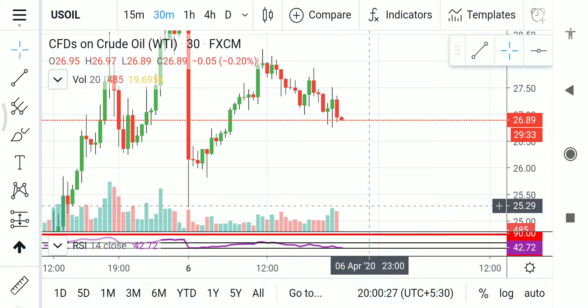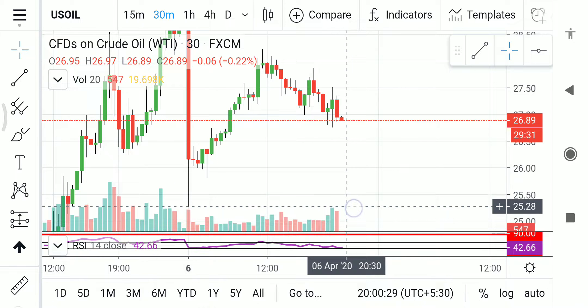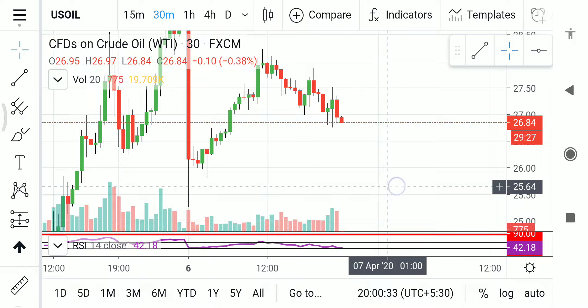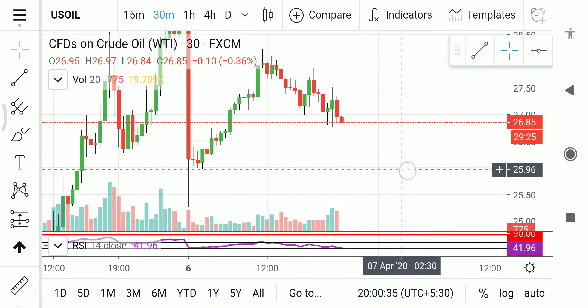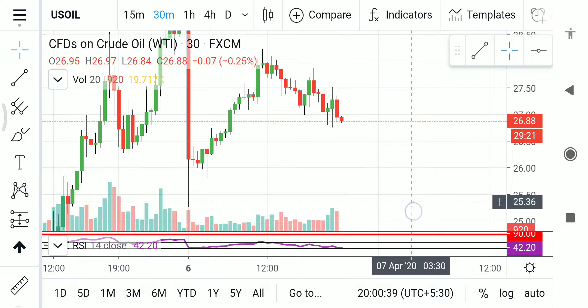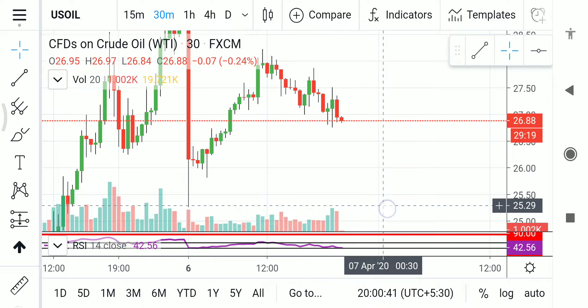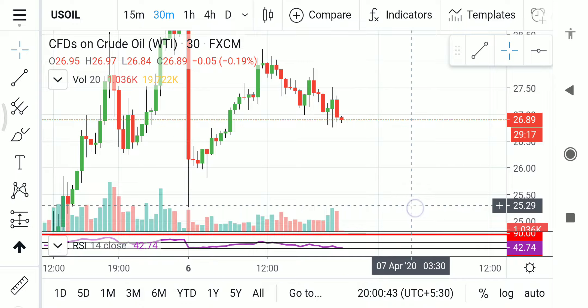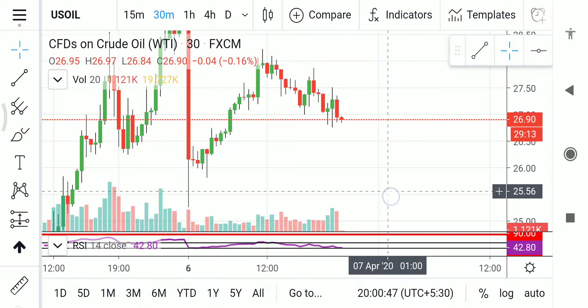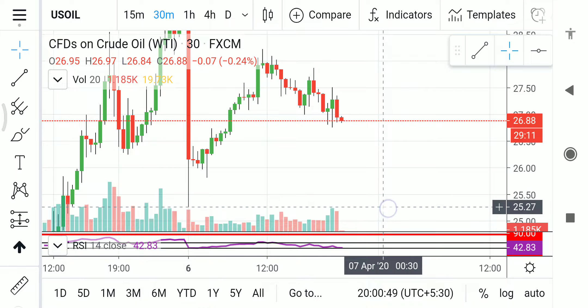If price comes to that $25.28-$25.30 region, there is surely a bounce going to happen. I don't know how much of a bounce it will be, but it will bounce at this level. After bouncing it will go up — it can go to $26 or it can even go to $27 after this bounce. We can call it either a retracement or a trend change.